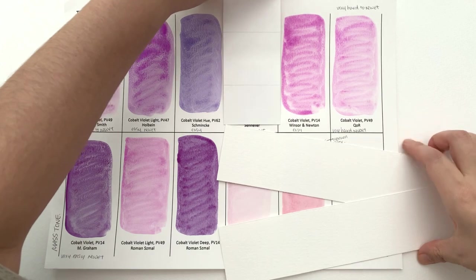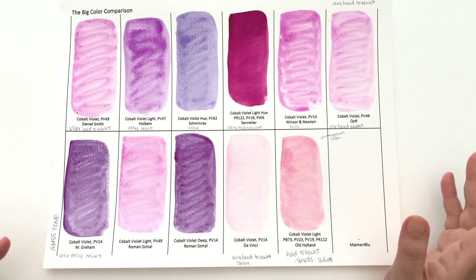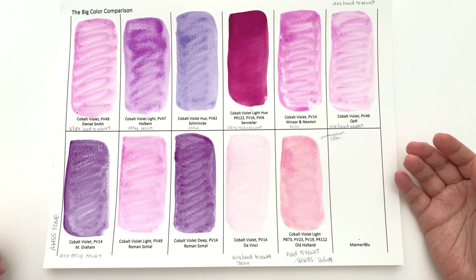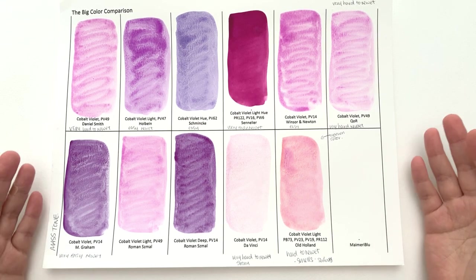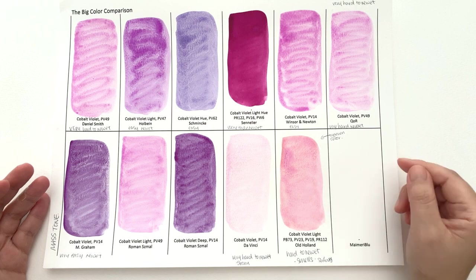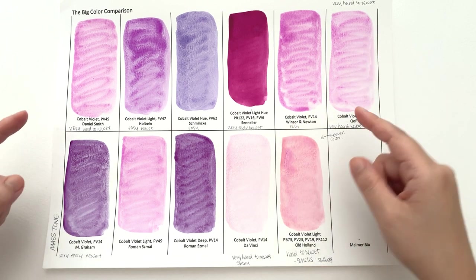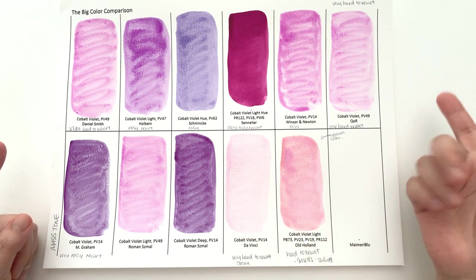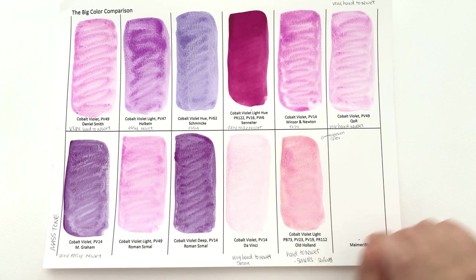What did you think of these colours? Which one was your favourite? Do let me know in the comments below what your favourite cobalt violet brand is — it might be one I've listed here or one I haven't tested. I love finding out more about colours. Thank you so much for watching and for supporting this series — it is you guys that make these videos possible by being a patron, watching, and using the affiliate links in the description. I now also have Blick affiliate links as well as Jackson, so if you're in America and you use Blick, please do use that link.